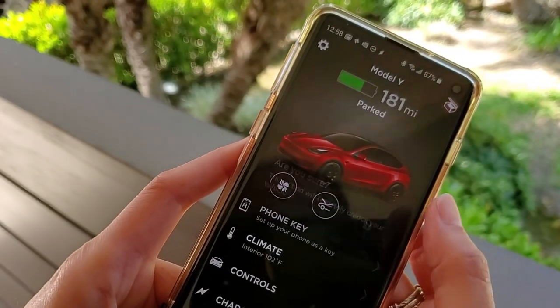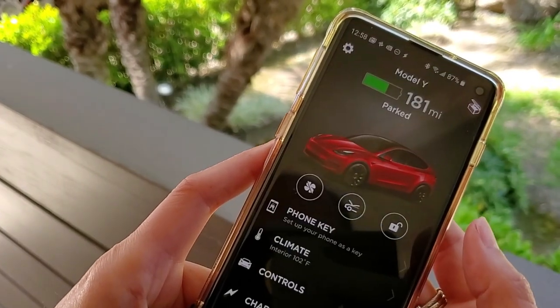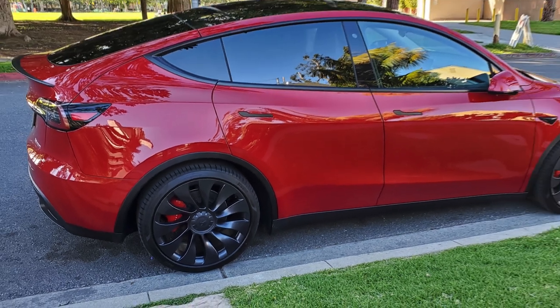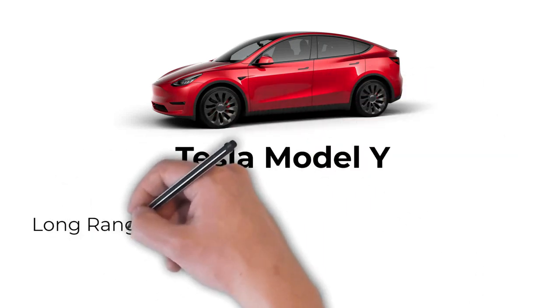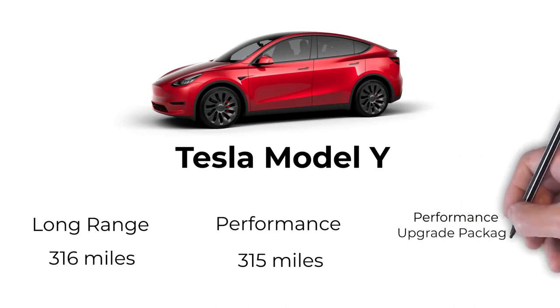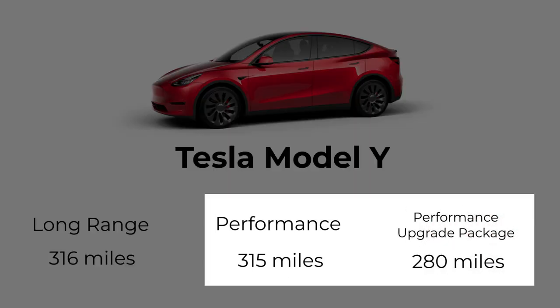I received my Model Y Performance with the Performance Upgrade Package on March 31st. With the included 21-inch Überturbine wheels and lower, stiffer suspension, it has an estimated range of 280 miles. The Model Y Long Range has 316 miles, and the Model Y Performance without the Performance Upgrade Package has 350 miles — so by selecting the Performance Upgrade Package, I'm losing 35 miles of range.